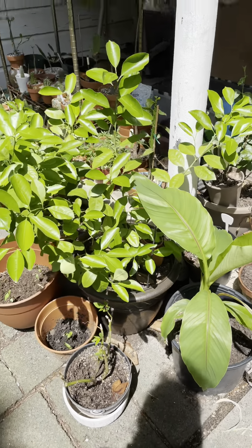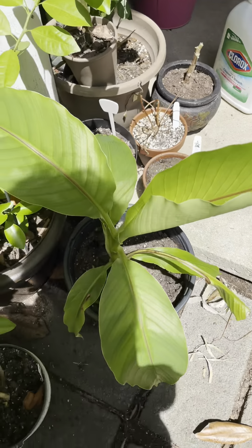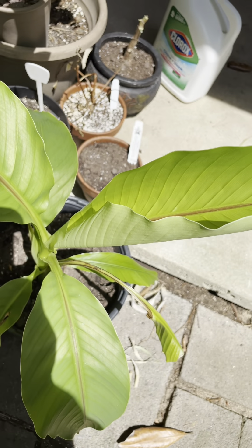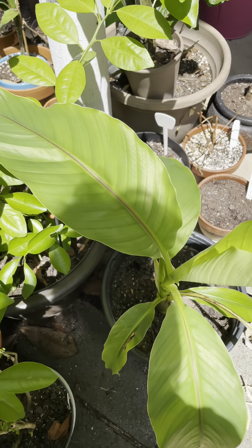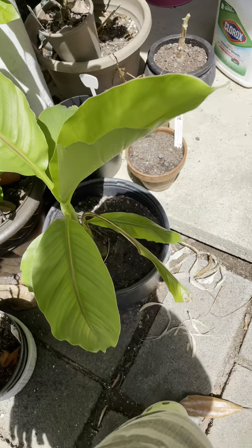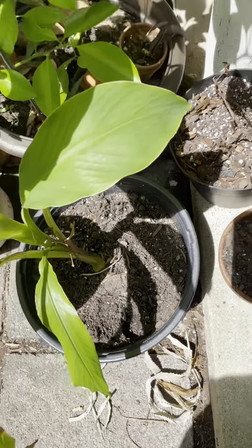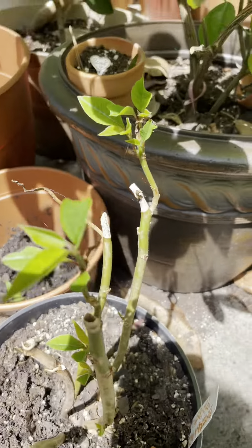Greetings from North Carolina! I would like to share with you my banana plant — it's unfurling another big leaf here. I don't know if this is just an ornamental banana plant or if it will give me fruits in the future. I repotted it into a bigger pot.